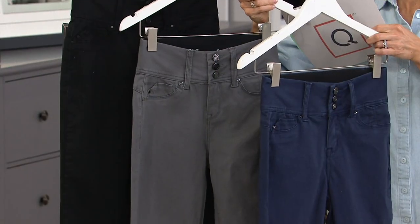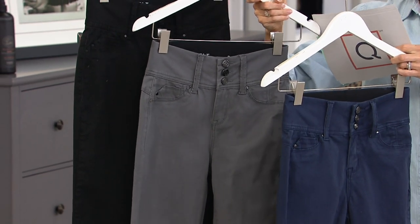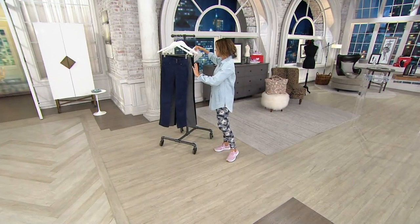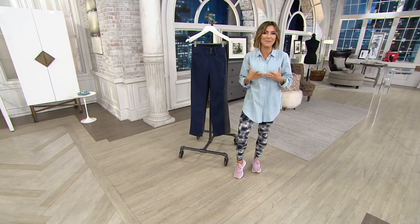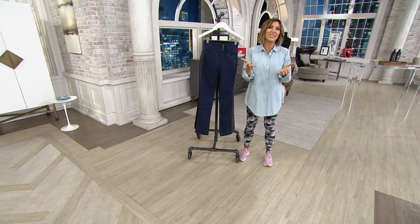There are three colors — navy, gray, and black — sizes extra extra small through 3X, petite inseams and regular inseams. Every once in a while, even if we're staying home, it feels so good to put denim on. It's like you found yourself again — and in 2021, that's a great way to feel like yourself.